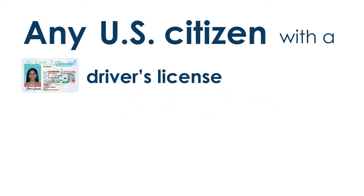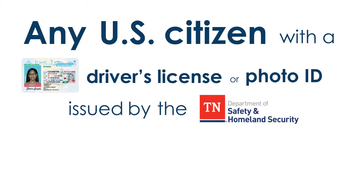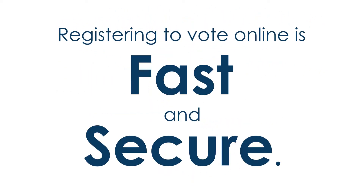Any U.S. citizen with a driver's license or photo ID issued by the Tennessee Department of Safety and Homeland Security is eligible. Registering to vote online is fast and secure, but remember,